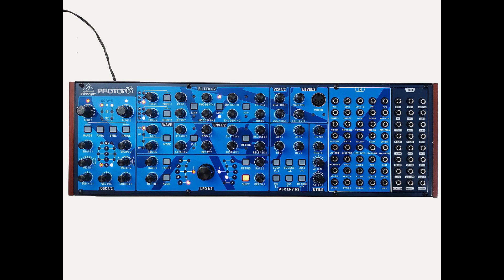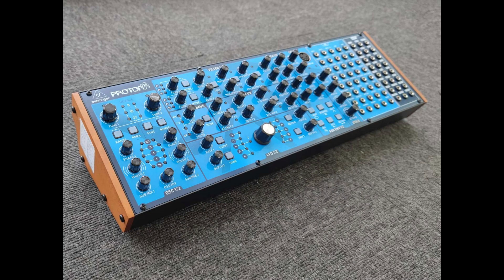I'm more of a hybrid guy. I like to mix some analog in with some digital and things of that nature. But there's a lot of people that are full-on analog and have a massive collection, and the Proton is definitely going to do really great within that market. Overall it's another original Behringer synth in the market, which should make some people happy.